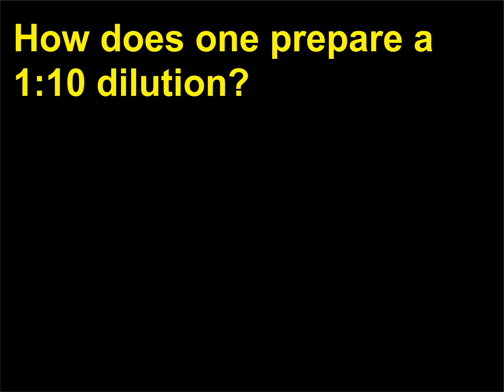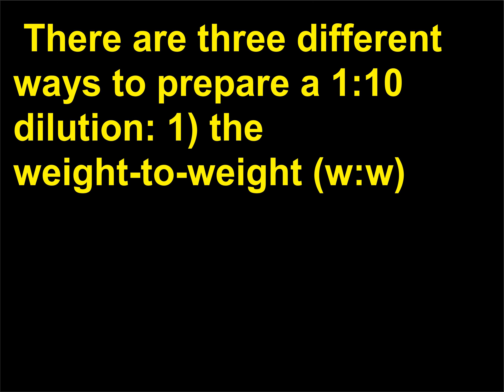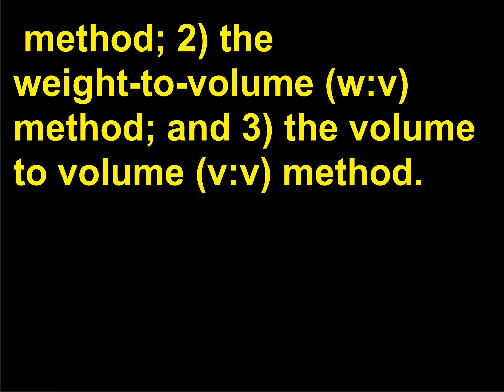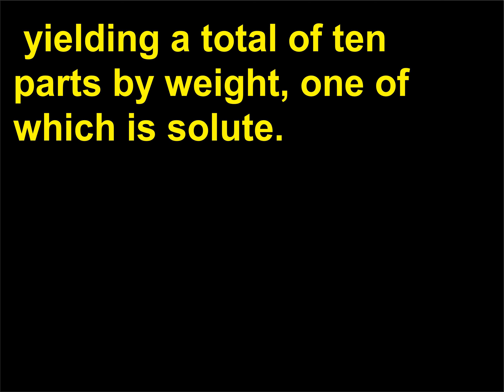How does one prepare a 1/10 dilution? A 1/10 dilution means one part in a total of 10. There are three ways to prepare it: (1) the weight-to-weight (W/W) method, (2) the weight-to-volume (W/V) method, and (3) the volume-to-volume (V/V) method. In the W/W method, 1.0 g of solute is dissolved in 9.0 g of solvent, yielding a total of 10 parts by weight, one of which is solute. In the W/V method, enough solvent is added to 1.0 g of solute to make a total volume of 10 mL, so one part by weight is dispersed in 10 total parts by volume.